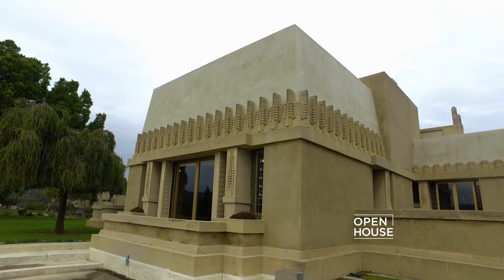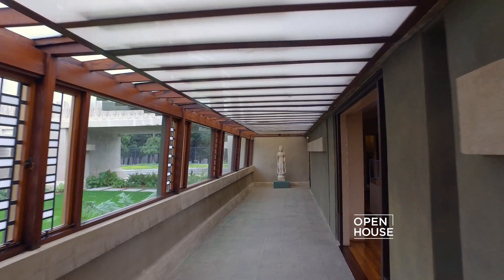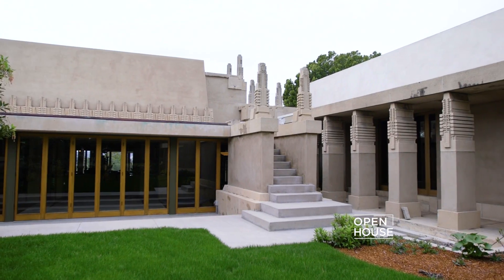Hollyhock House is unique in the work of Frank Lloyd Wright. The interior is the exterior and vice versa.